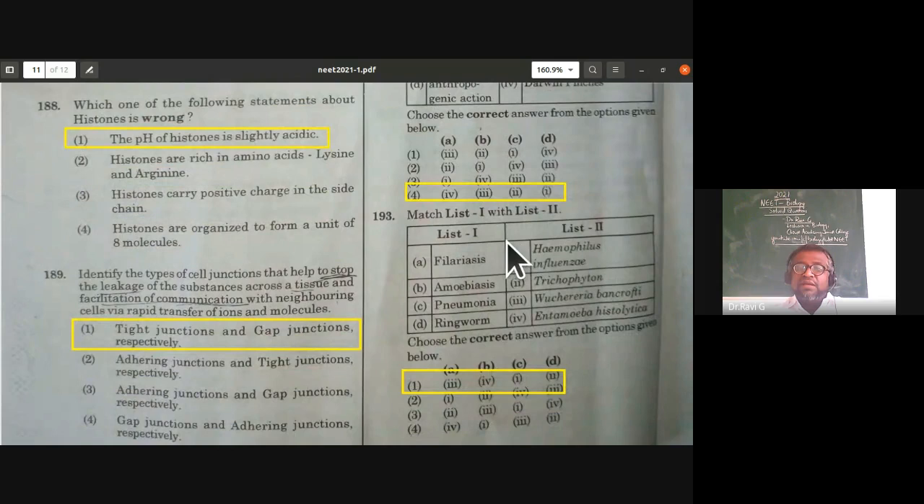From health and diseases: filariasis is caused by Wuchereria bancrofti; amoebiasis is caused by Entamoeba histolytica; pneumonia is caused by Haemophilus influenzae; ringworm is caused by Trichophyton. The first option is correct.